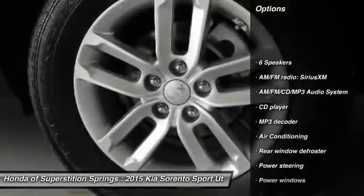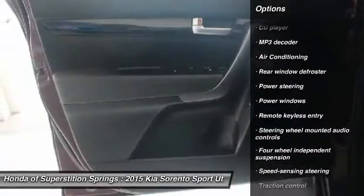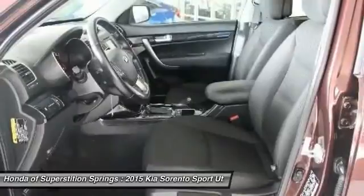Traction control, air conditioning, dual airbags, power steering, AM FM stereo with CD player, four wheel disc brakes.